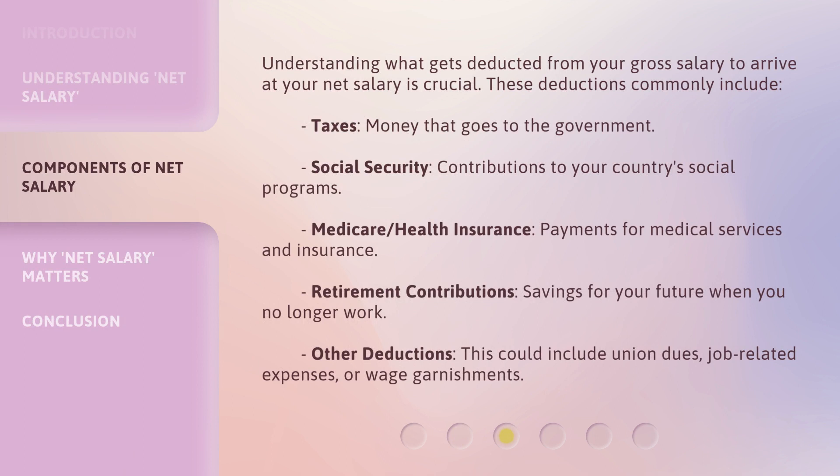Understanding what gets deducted from your gross salary to arrive at your net salary is crucial. These deductions commonly include taxes — money that goes to the government — social security, contributions to your country's social programs, and Medicare.